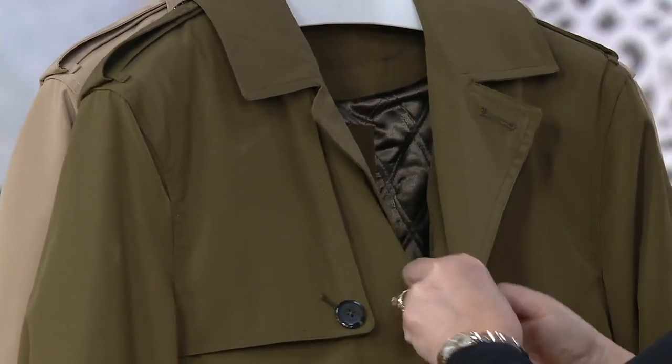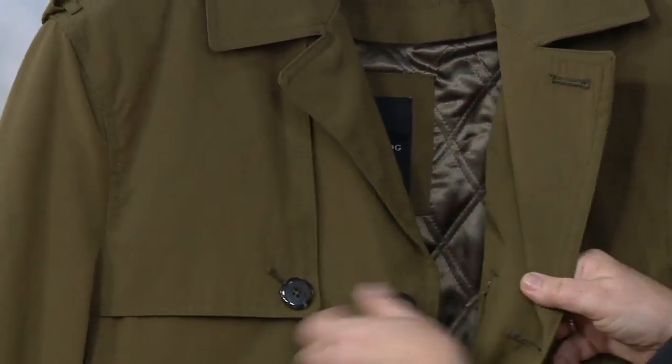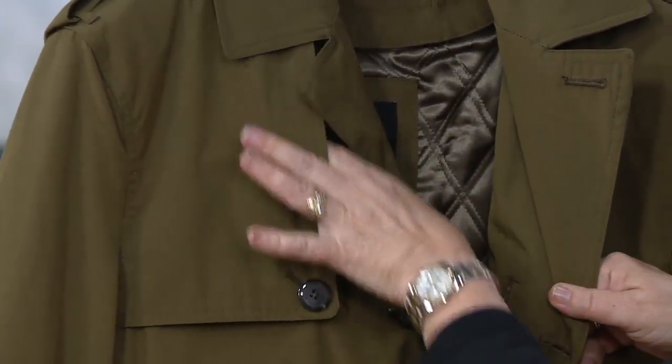Let me unbutton this so you can see some details. First of all, you have these beautiful tortoise shell buttons — classic trench coat style. You've got epaulettes here at the shoulder, the little fold-over fabric, two side pockets, and a three-button front on this.